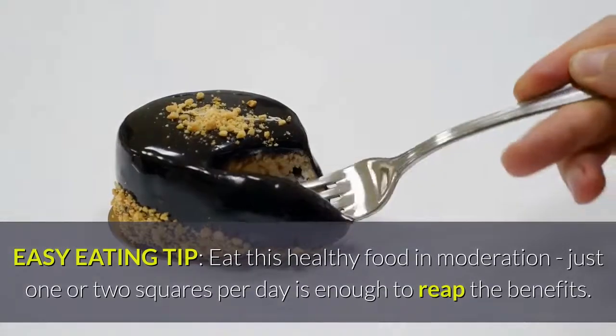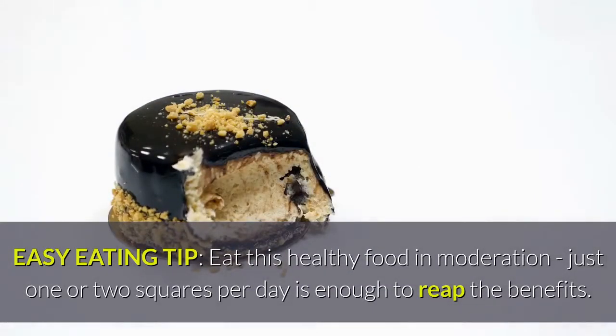Easy eating tip: eat this healthy food in moderation — just one or two squares per day is enough to reap the benefits.